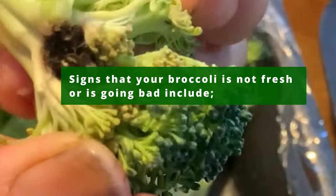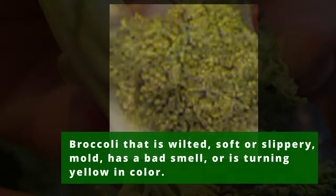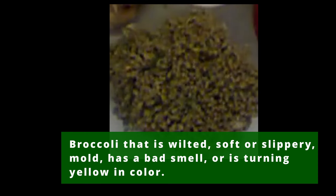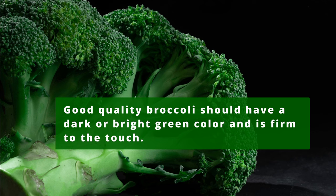Signs that your broccoli is not fresh or is going bad include broccoli that is wilted, soft or slippery, has mold, has a bad smell, or is turning yellow in color. Good quality broccoli should have a dark or bright green color and is firm to the touch.